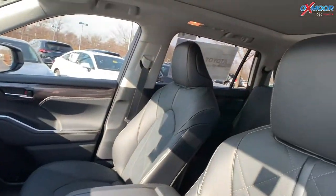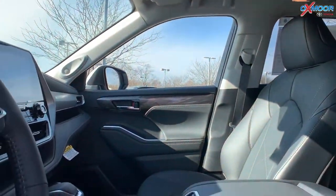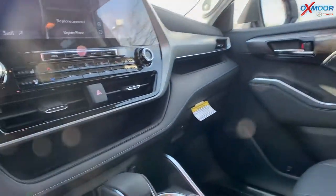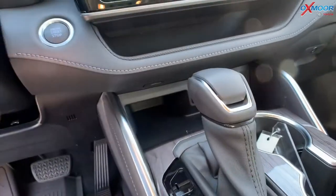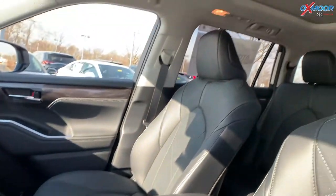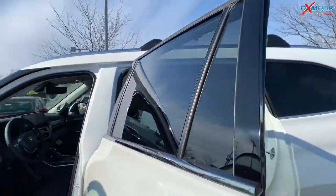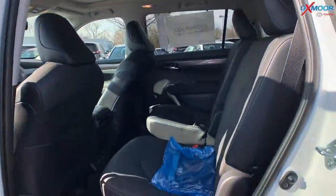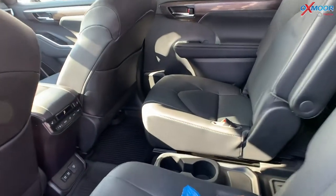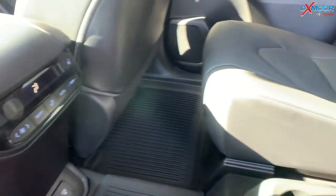You have a wireless charger right there in the middle console — you can push that down and the wireless charger is hiding in there. For your second row, you do have captain's chairs. And you have your temperature controls back there too for the second and third row.